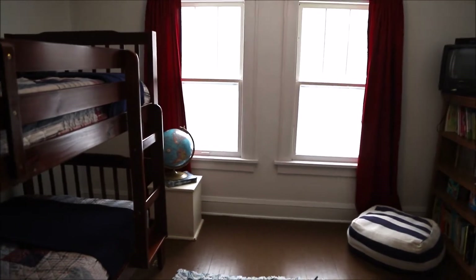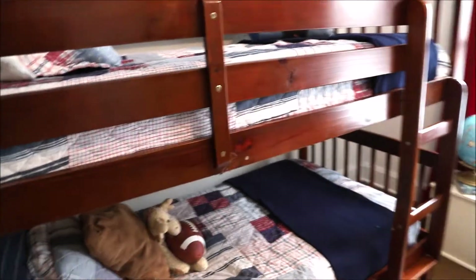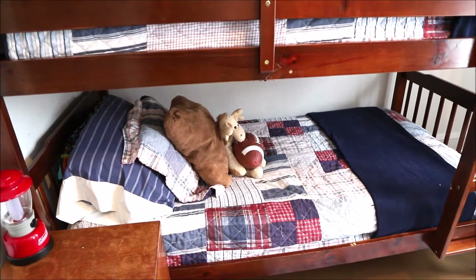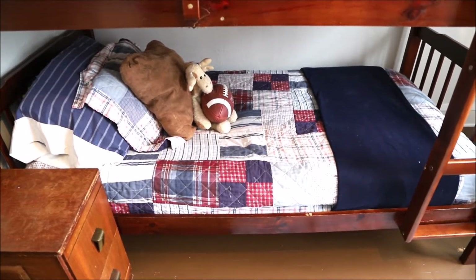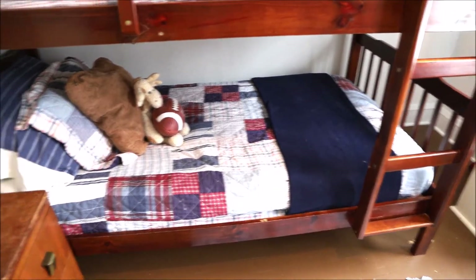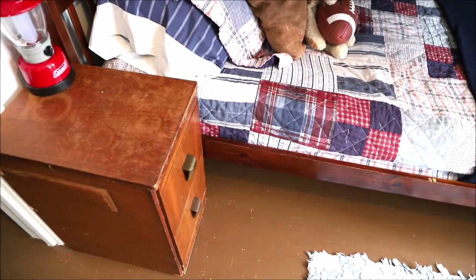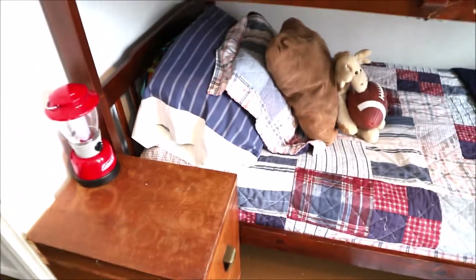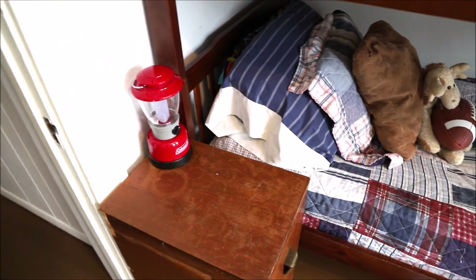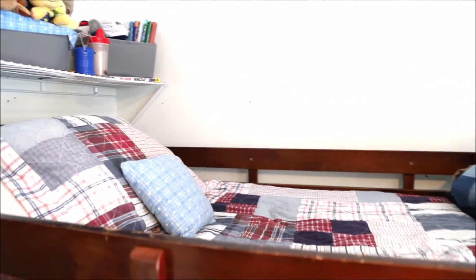When we were first moving in, we were trying to decide which room they could go in, and this room is the only room that fit the bunk beds, so this is the room they got. Our youngest son sleeps on the bottom bunk and he keeps his space really clean. He has a little side table where he keeps his personal belongings, which keeps things clutter-free, and a little lantern that he uses if he's reading at night.